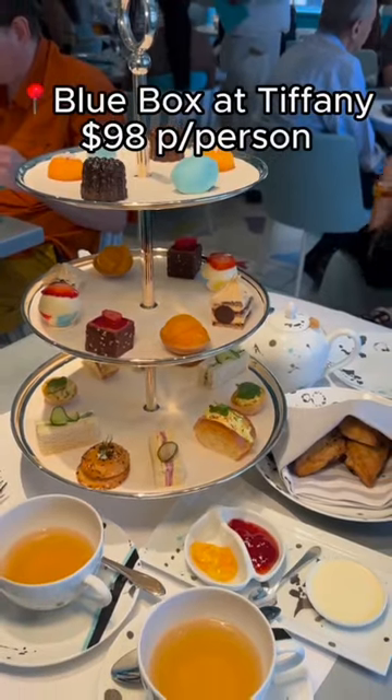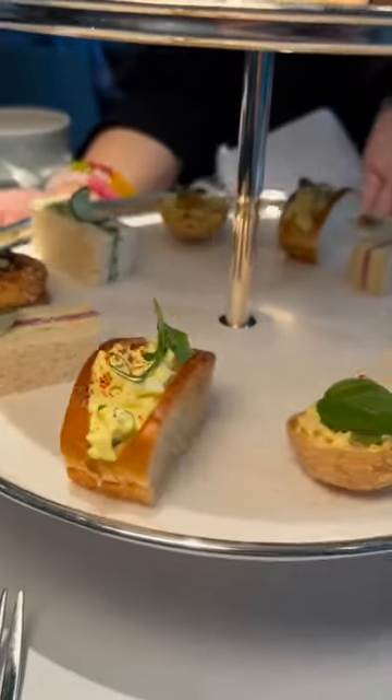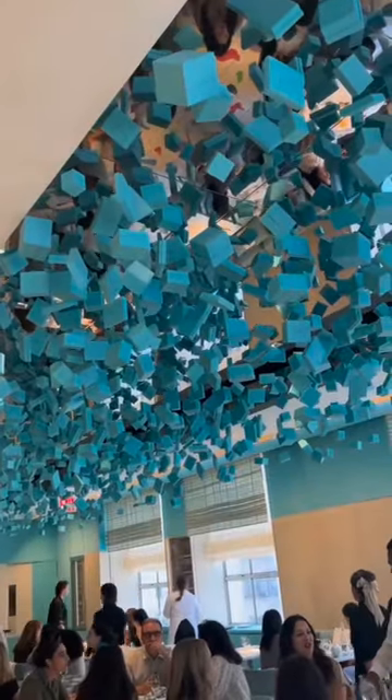Last but not least is the Blue Box Cafe at Tiffany's, located at Tiffany's Flagship Store on 5th Avenue. They have the most beautiful and tiny bites that are picture perfect, just like the restaurant's design that has a bunch of little tiny blue boxes on the ceiling.